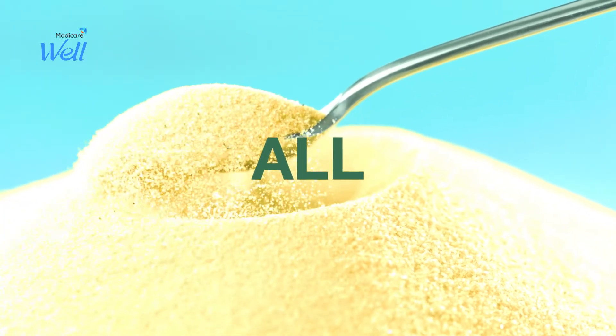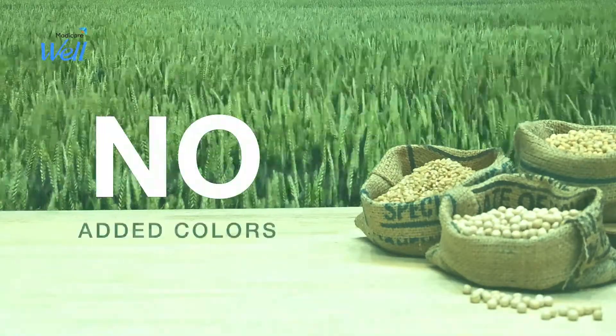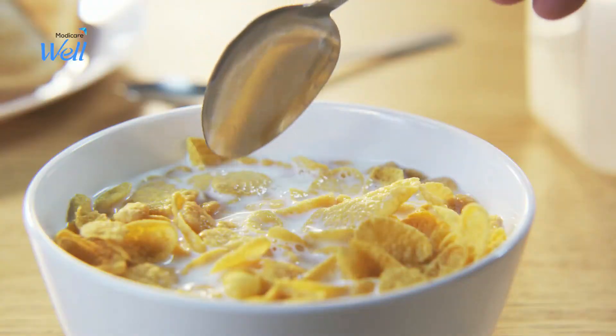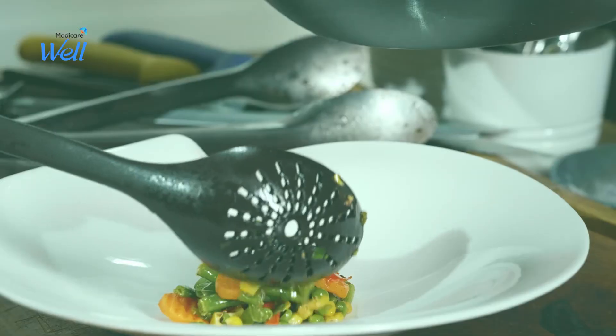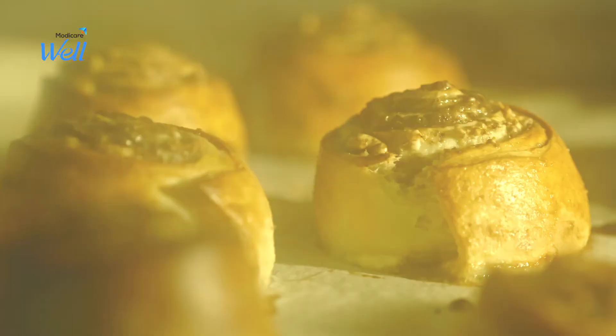And that's not all. Modicare Well All Plant Protein Powder is neutral in taste, with no added colours, flavours, preservatives, or sugar. It's highly soluble and easily digestible. It can simply be added to any food item while cooking or baking and doesn't lose its nutritional value.